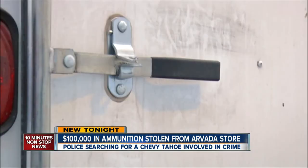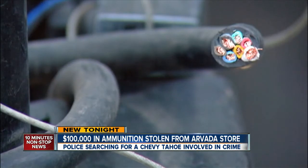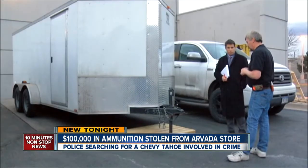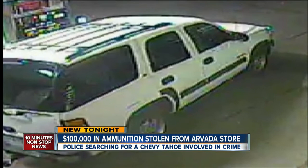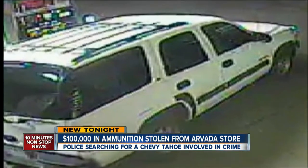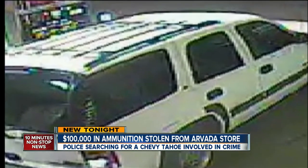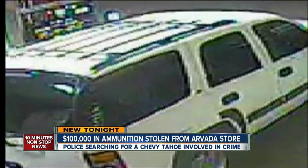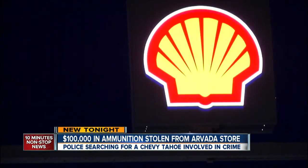$100,000 worth of ammunition stolen from this truck one week ago tonight. It was parked behind OD Green Supply on West 52nd in Arvada. The last thing I would want is for anything to fall into wrong hands. That's why Arvada police want you to take a good look at this SUV, a 2000 to 2006 Chevy Tahoe, believed to be the vehicle criminals used to tow the trailer away, eventually ditching it near the shell station.